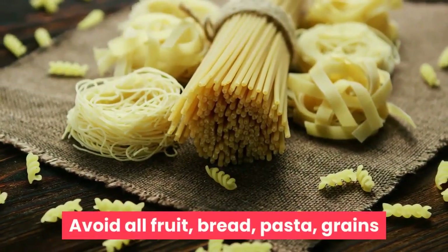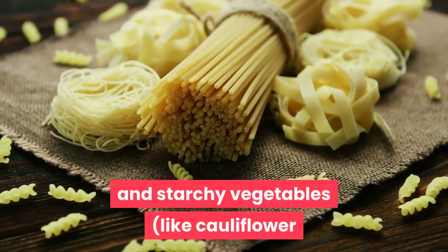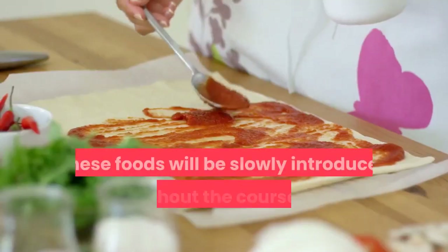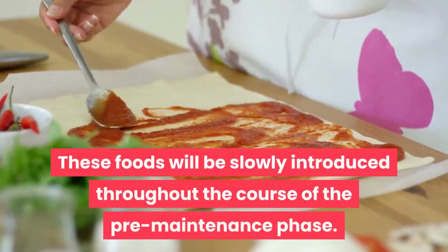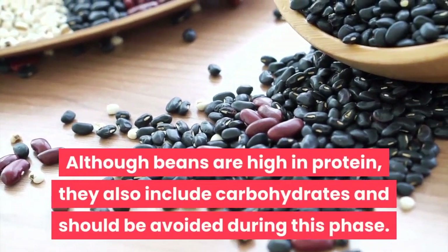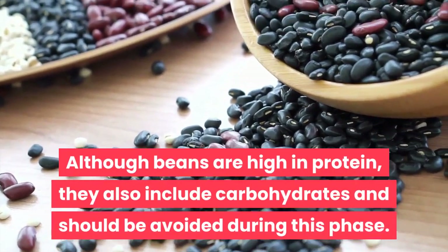Avoid all fruit, bread, pasta, grains, and starchy vegetables like cauliflower or squash during this initial period. These foods will be slowly introduced throughout the course of the pre-maintenance phase. Although beans are high in protein, they also include carbohydrates and should be avoided during this phase.